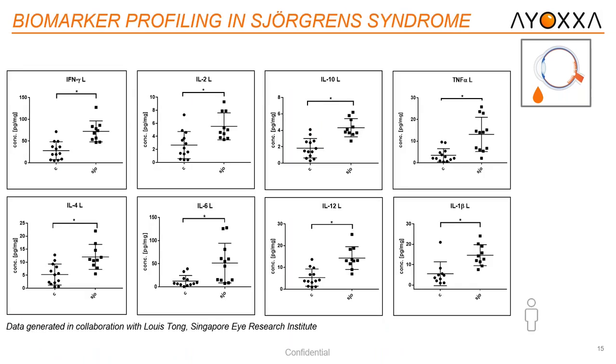Data results from that publication: looking at the top, we see our Th1 markers — interferon gamma, IL-2, IL-10, and TNF alpha — measured from tears from both control samples and Sjögren's syndrome patients. This data was generated in collaboration with the Singapore Eye Research Institute with Lewis Tong. Each analyte was measured from the left eye. At the bottom we have our Th2 markers, as well as IL-1 beta. For each analyte listed, you can see there is significant upregulation compared to the control.